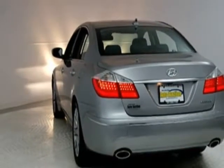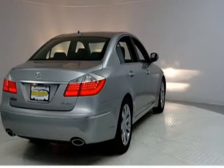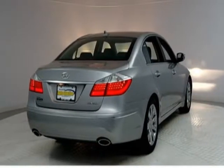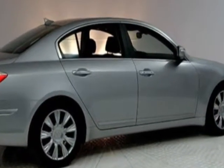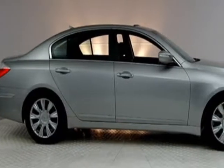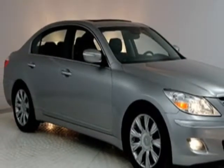This vehicle gets an estimated 18 miles per gallon in the city, and an estimated 27 on the highway. This Genesis boasts a 3.8 liter engine and has a 6-speed automatic transmission.